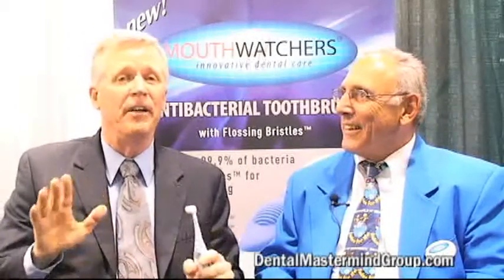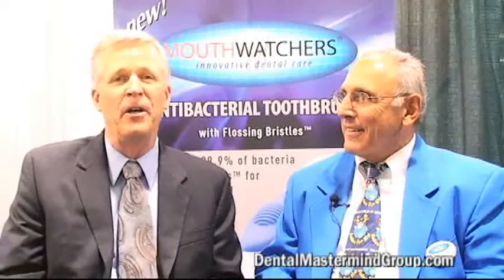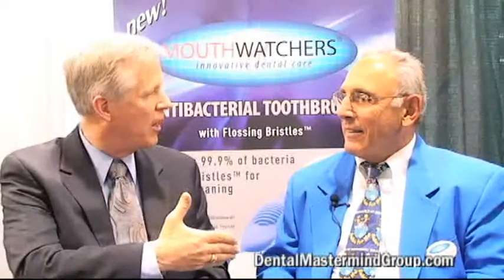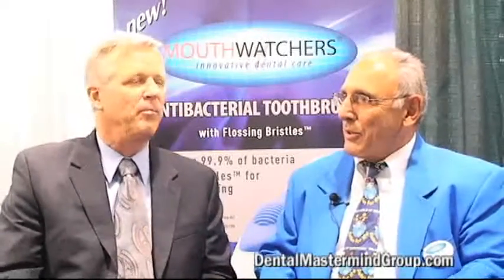I'm Dr. Mike Milligan. We've got a phenomenal, innovative product that you need to hear about. We're at the California Dental Association meeting, so there is a lot of background noise, but I've got Dr. Ron Plotka with me of Mouthwatcher's Toothbrush Company. Ron, thanks so much for being with us. Yeah, Mike, thank you. Fantastic. Pleasure to be here.